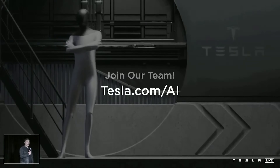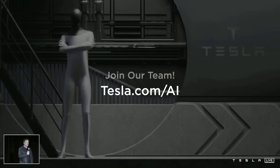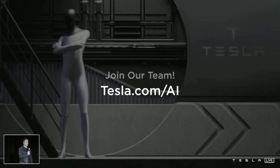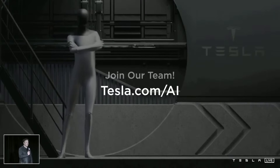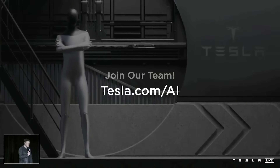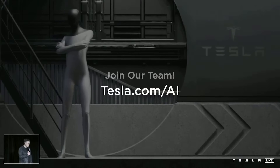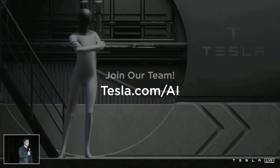I think this will be quite profound because if you say what is the economy, at the foundation it is labor. So what happens when there is no shortage of labor? That's why I think long-term there will need to be universal basic income.